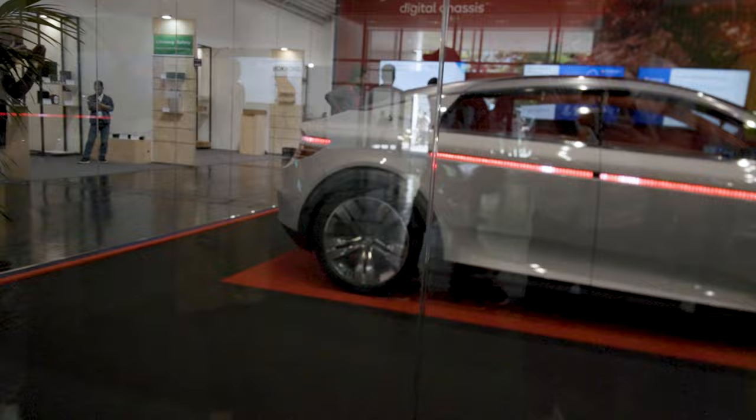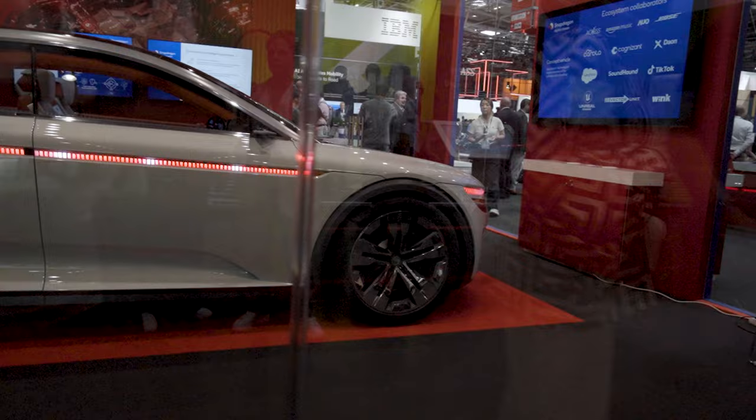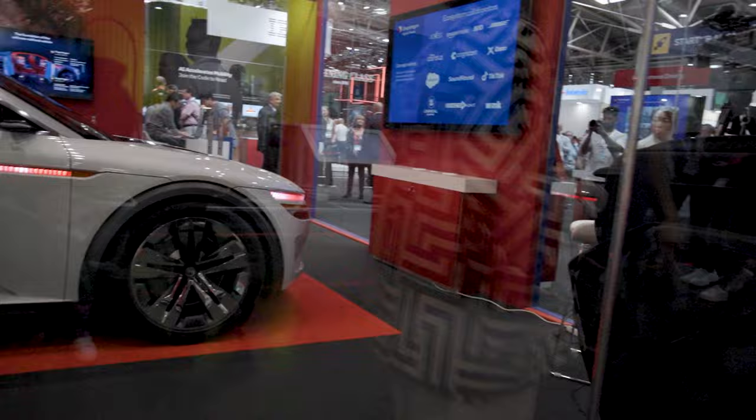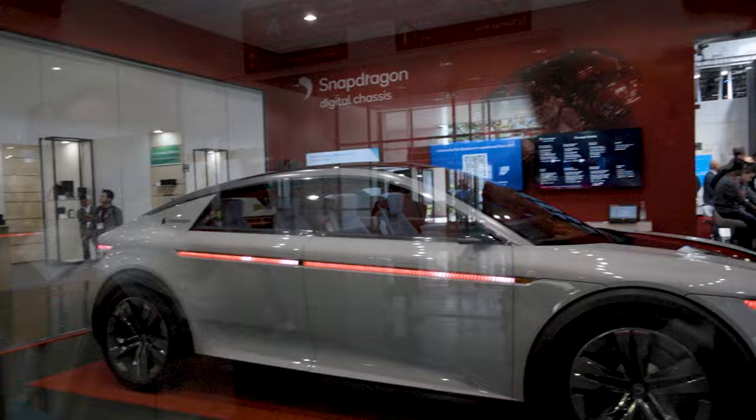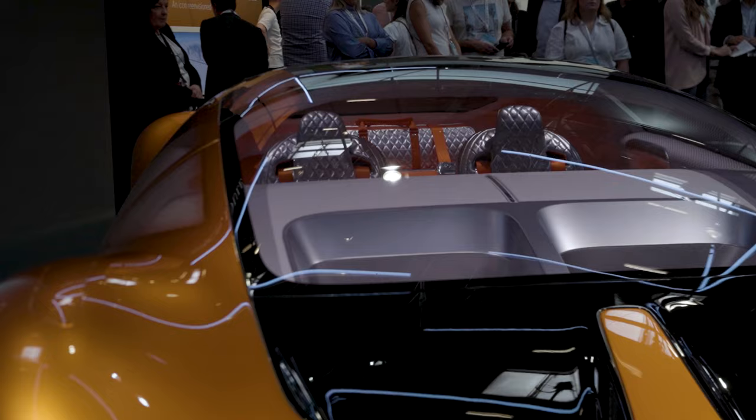We're not allowed to even see it — it's behind this glass — so I don't know if I can give you guys a proper shot. It's just a model. I don't think Snapdragon is planning on making a car, but it's really cool. Snapdragon Digital Chassis — so it probably has to do with hardware, software processors, and stuff like that. Let's see if we can find anything exciting in this fourth hall.